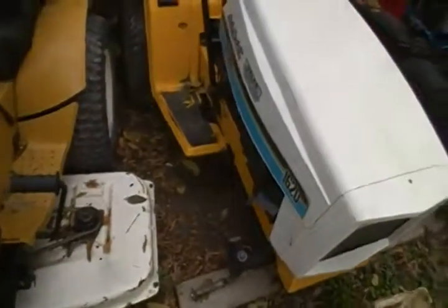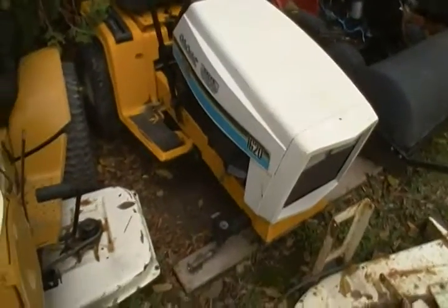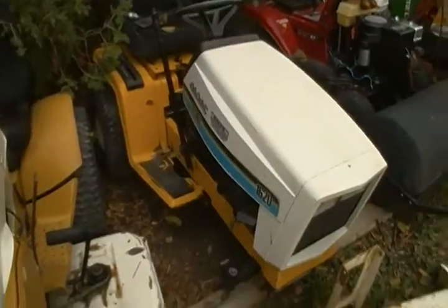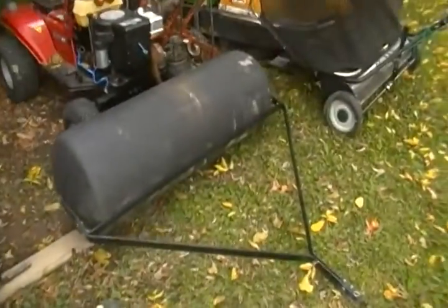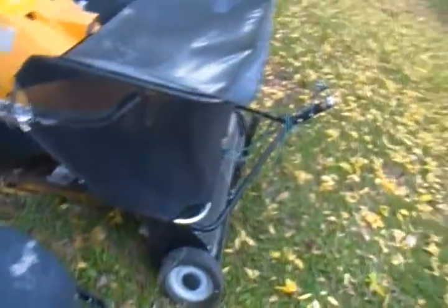There's the 1620 Cub still sitting there, no tires, lower decks still sitting here, and then we got a lawn roller — my dad picked it up the other day. It was pretty cool, comes in handy.